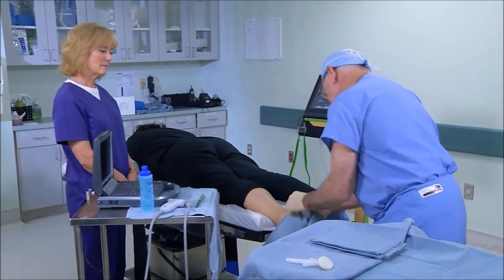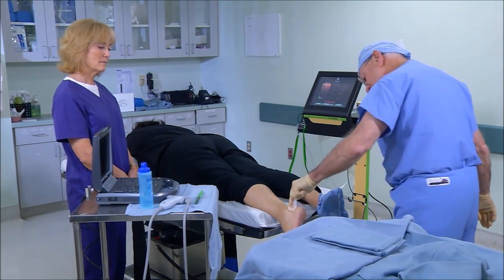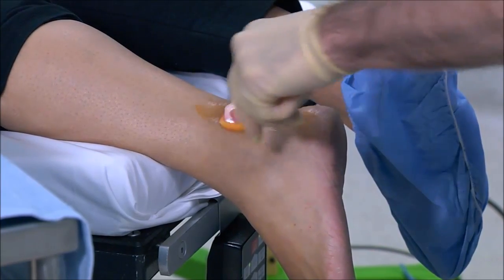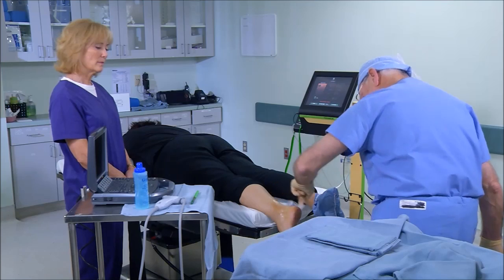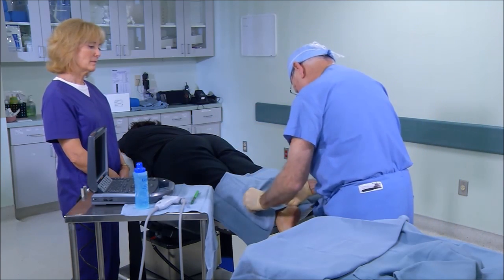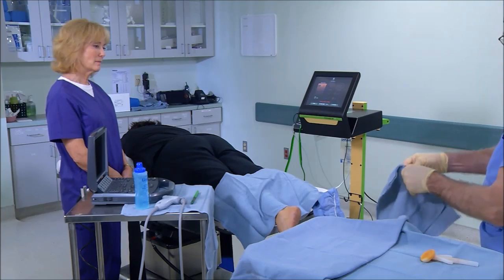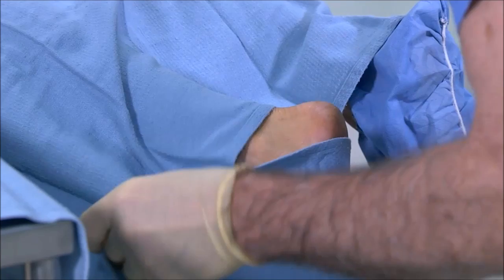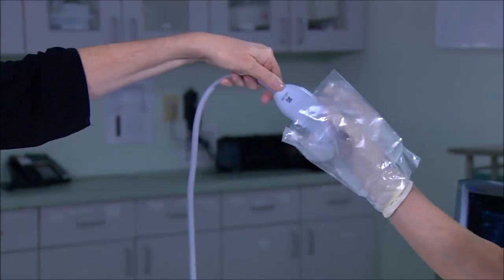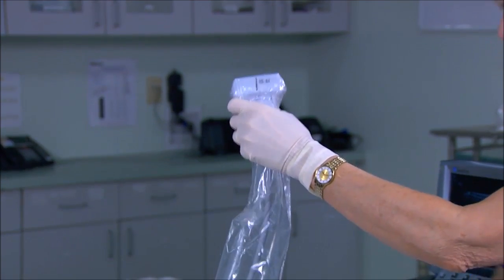The first thing we're going to do is clean the area and prepare it with something called ChloraPrep. This will keep the skin clean to help avoid infection — it'll just be a little wet and won't be painful. Now you'll feel some towels, again just to keep the area clean for the procedure. A thin layer of non-sterile gel is used to cover the face of the ultrasound transducer, and it is placed in a sterile sleeve.